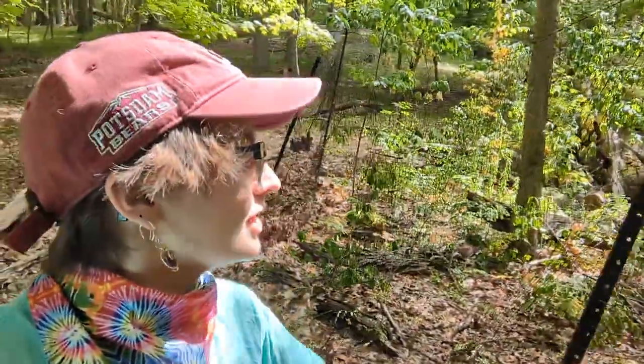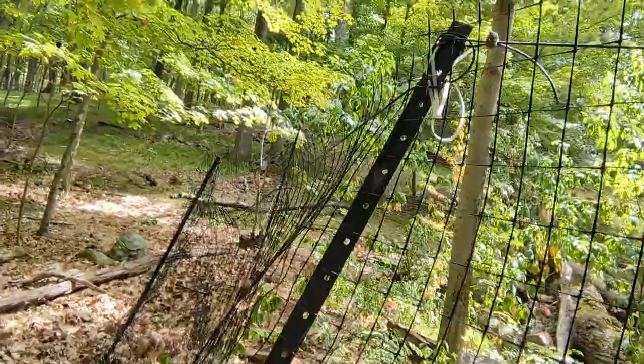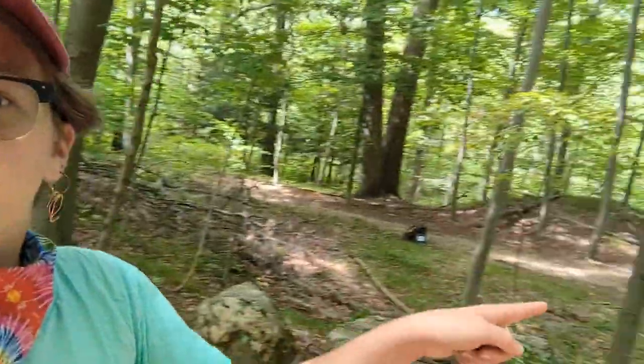Right behind me is a fenced-in deer exclosure. As you can see, we have this tall black fencing with these fence posts. This fence stretches about 100 feet and it's about 50 feet from our nearby trail, the Red Trail.